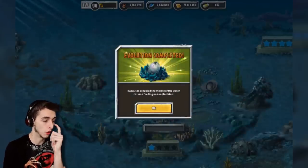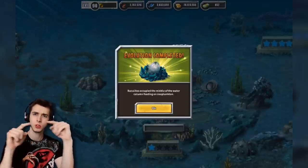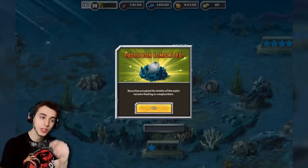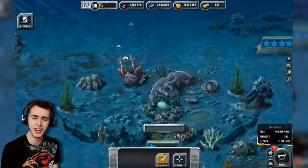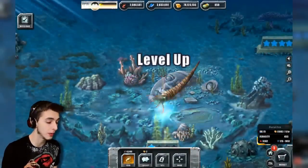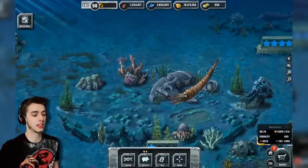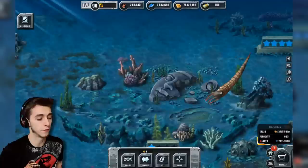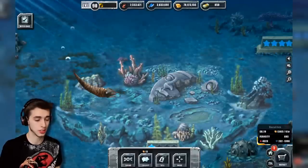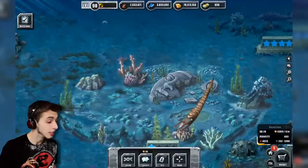Baculites occupied the middle of the water column feeding on zooplankton. Middle of the water column — so if you had the surface of the water and the deep ocean, did it occupy the middle? It was somewhere in the middle. Anyway, there it is! Finally maxed up! Will it have good stats? It will have 8,646 health and 2,772 attack. I don't know if that's the best. It's good, but I don't know if it's the best.